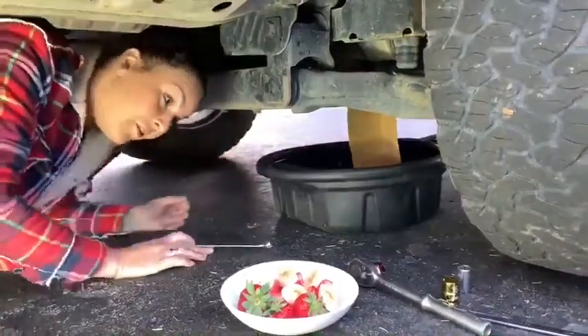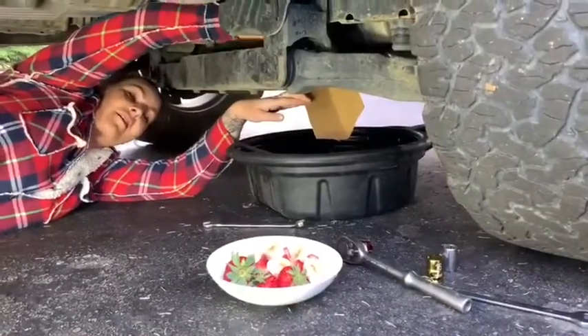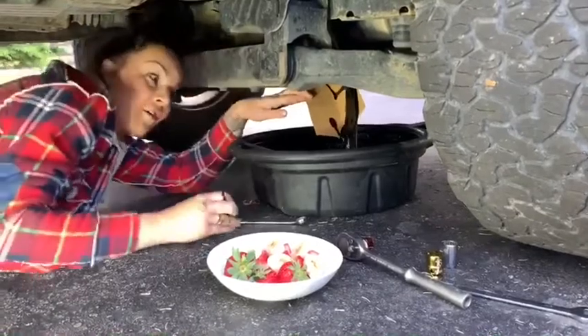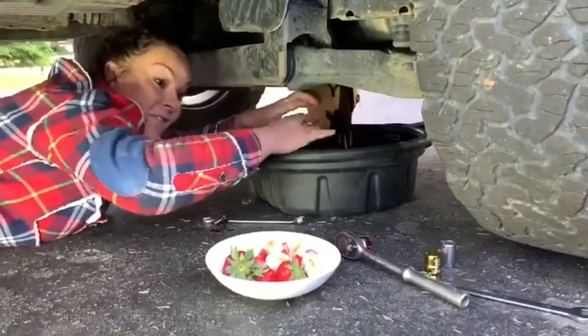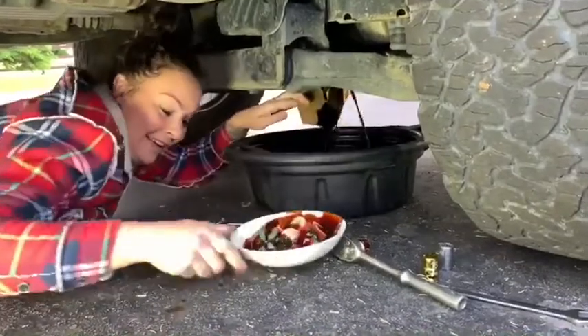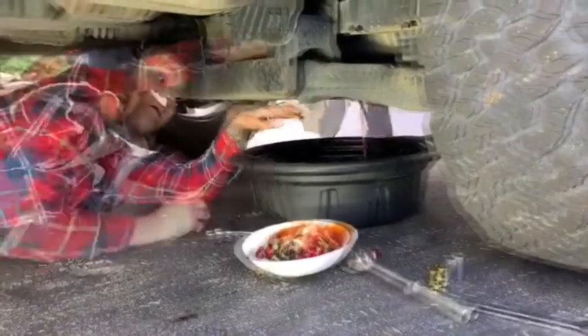We're going to get some chocolate fondue. I think we're close here. There it is. Look at this shit. It really is chocolate fondue. Oh! Yes!